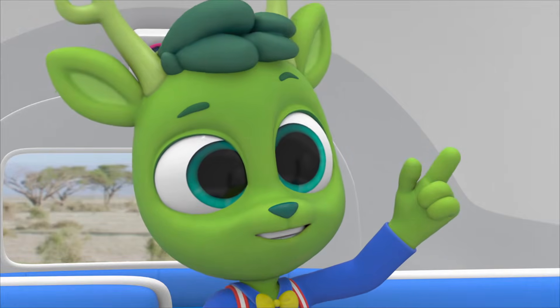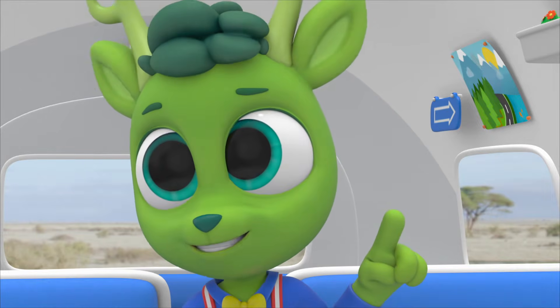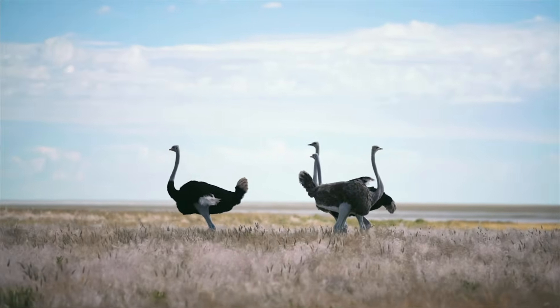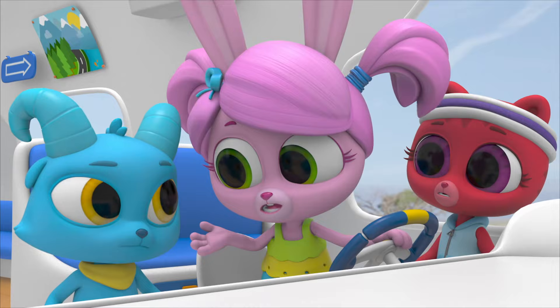Another hypothesis! A hypothesis is what you think might be the answer to a question. In this case, why ostriches put their heads in the sand. They might do it because they're scared, but there might be another reason. My hypothesis is that they do it to hide from predators — from animals that want to eat them.